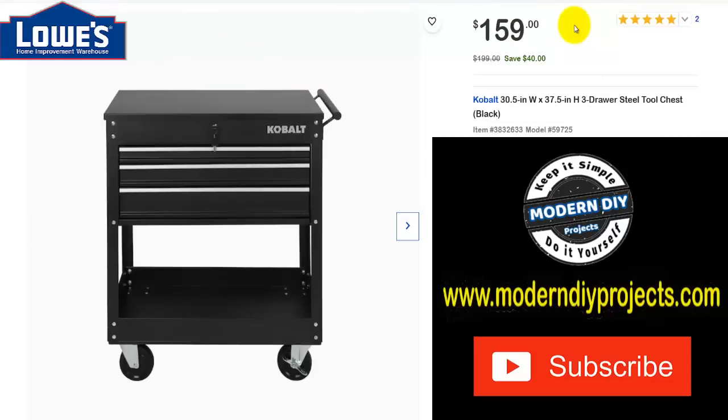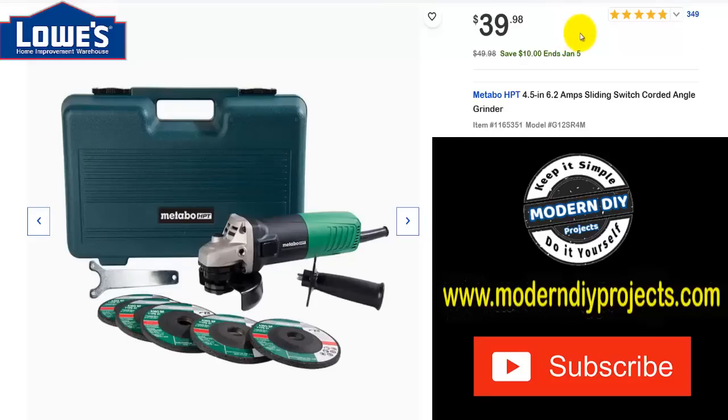If you're looking for a service cart and were looking at Harbor Freight but didn't like their prices getting too high, this is a phenomenal deal. I just looked — a similar three- or four-drawer tool cart at Harbor Freight is running $219 right now. This one was $199, save yourself $40, now $159 — much cheaper than Harbor Freight.